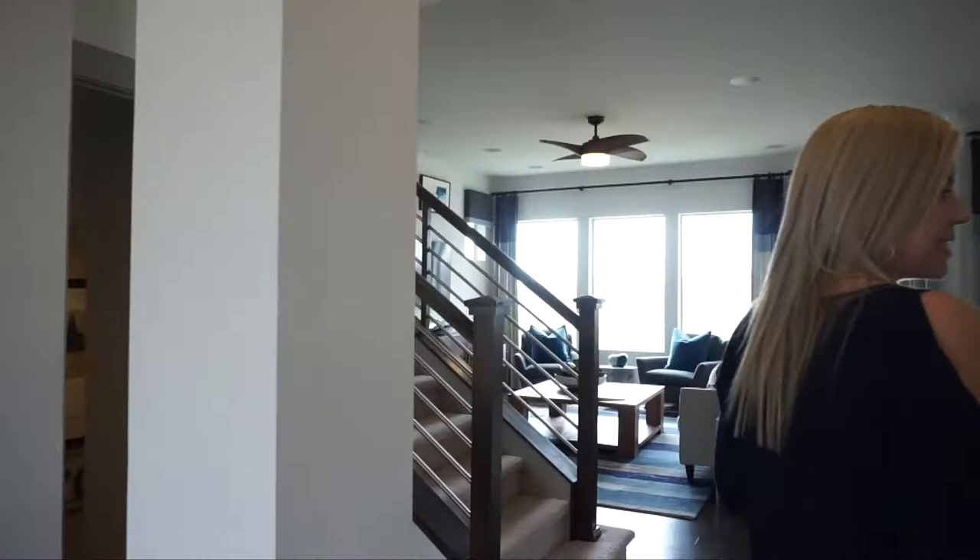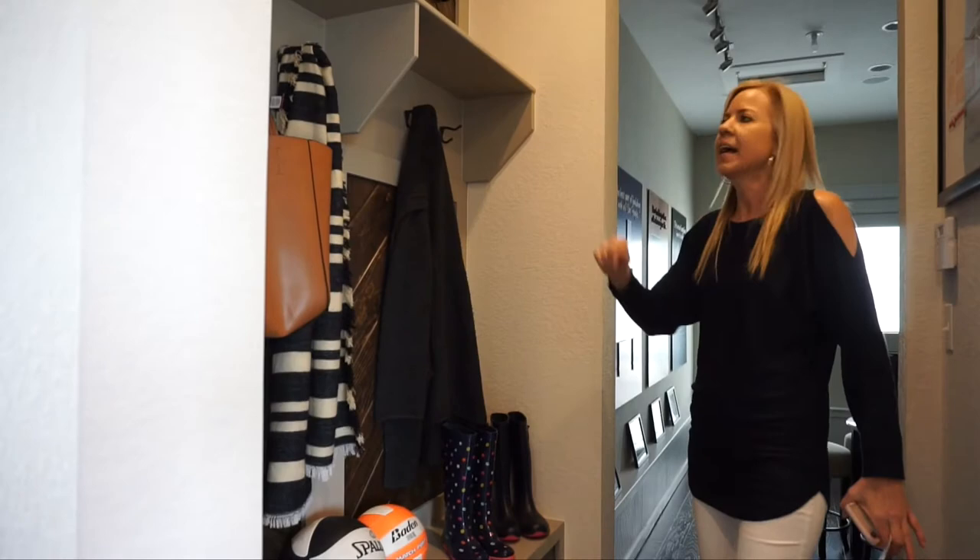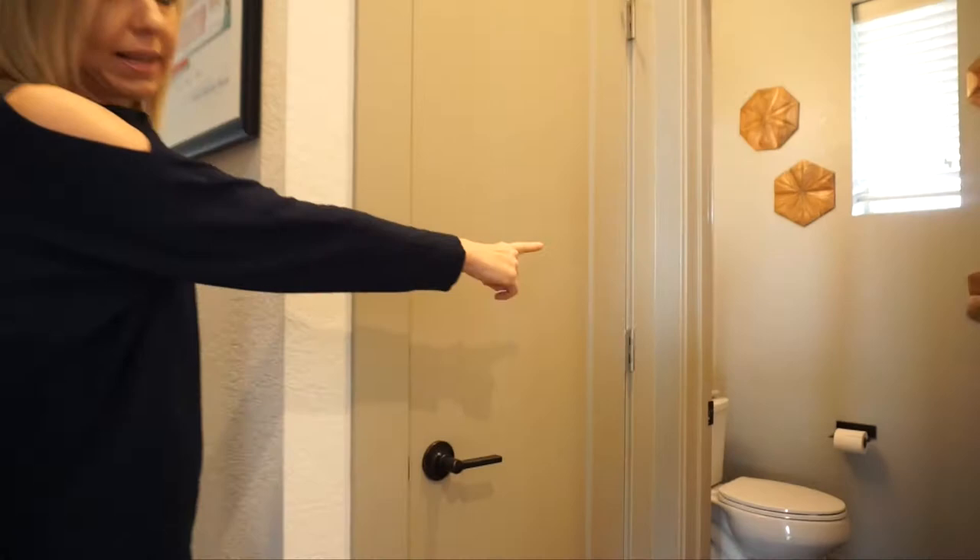Over here to the right, they have this set up as their sales center, but this would be your garage, so this is your mudroom area. They have some benches and hooks — a nice place to come get settled. There's a coat closet here, and coming back this way we have the powder bath for the main floor.